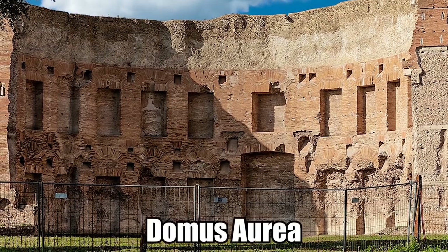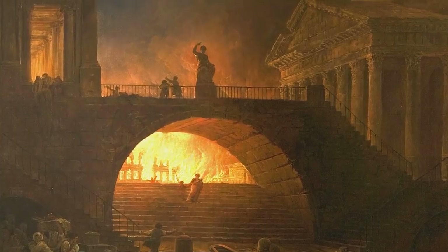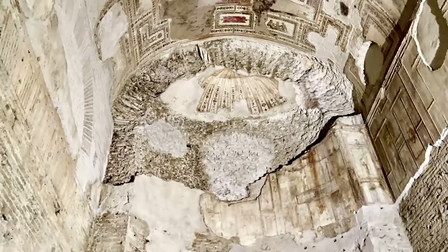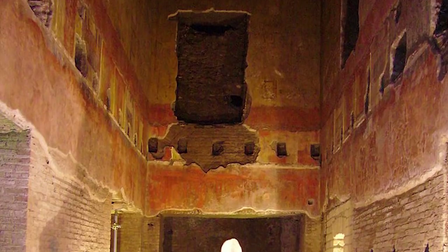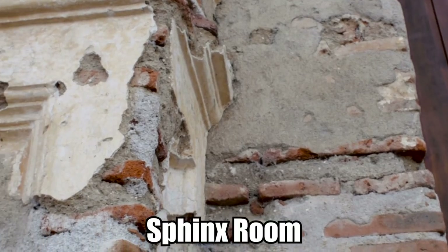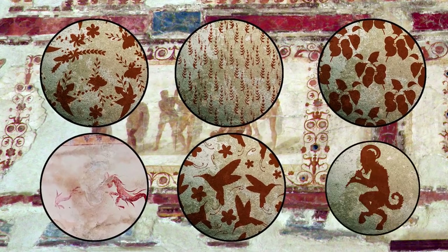The palace, known as the Domus Aurea, was built more than 1,900 years ago following the fire of 64 AD that destroyed large parts of Rome. It was Nero's pride and joy but hasn't stood the test of time so well. Efforts are underway to regain some of its former glory, and this new discovery further shows how enamored with art the Emperor was. It's been nicknamed the Sphinx Room because of one of the standout images, but there are also murals of flowers, leaves, fruit, aquatic creatures, exotic birds, and the god Pan.